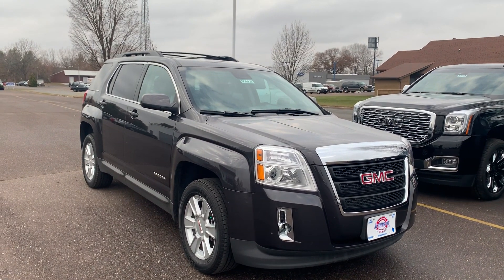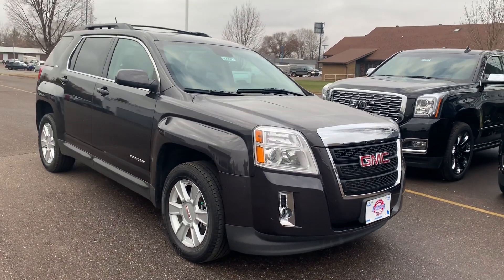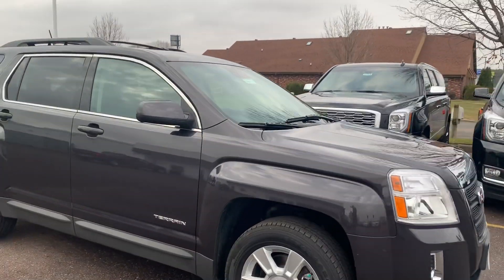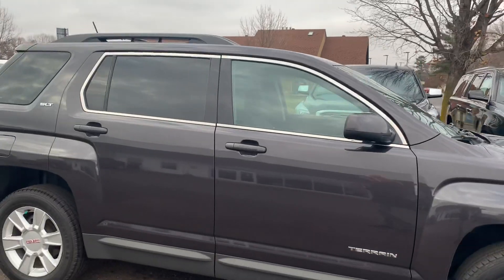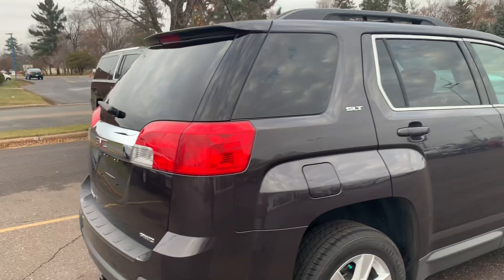Good afternoon, this is Michelle from Johnson Motors in Menomonee, Wisconsin. This is a 2013 GMC Terrain SLT1. It has a 3.6 liter V6, it's all-wheel drive, and it is an iridium metallic color.